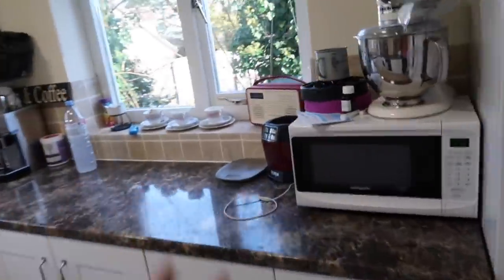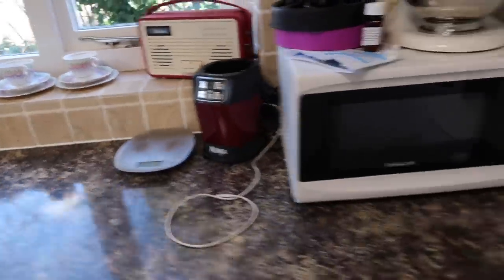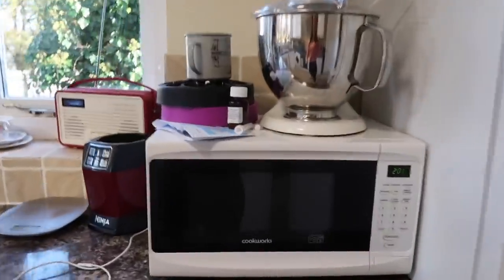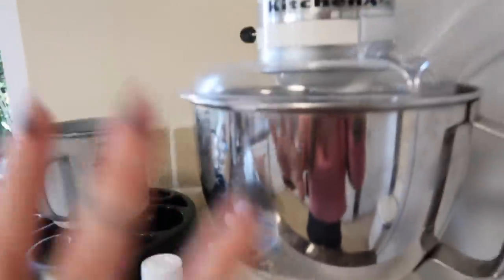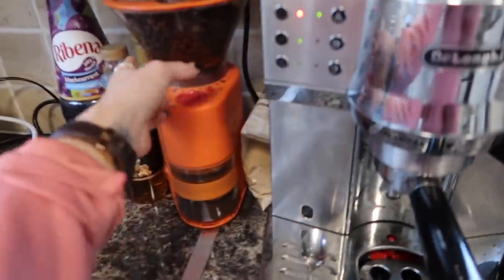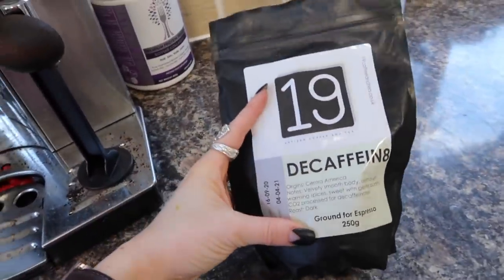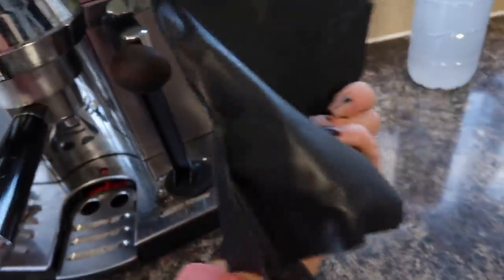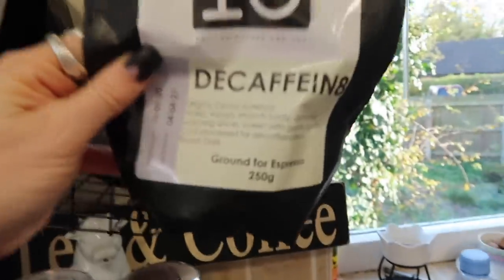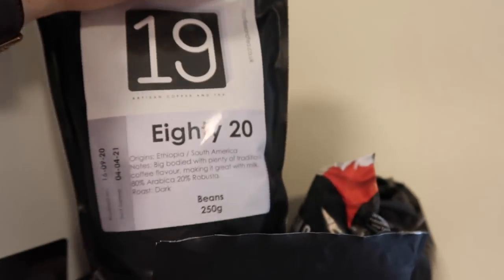I always have the radio on for noise in the house - I like it to be musical. So in the kitchen we've got our fridge freezer, microwave, mixer and blender. I have my little coffee station with my proper coffee machine and my grinder. I'm using at the moment this coffee from a local company called 19 Artisan Coffee - you can follow them on Instagram. This decaf is actually the best decaf I've ever had. Usually decaf tastes awful, but this is really really yummy, and I really like their 80-20 mix as well.